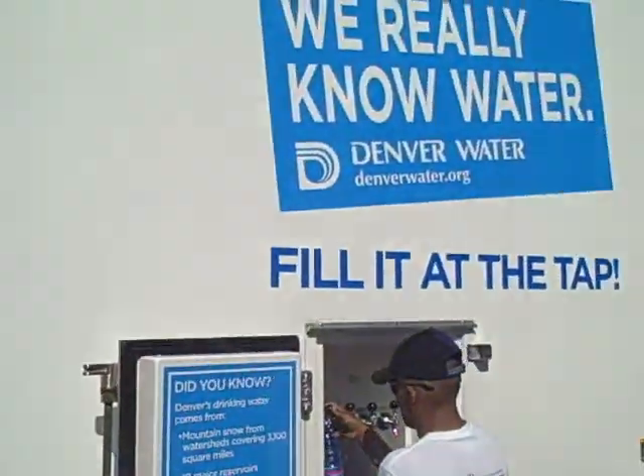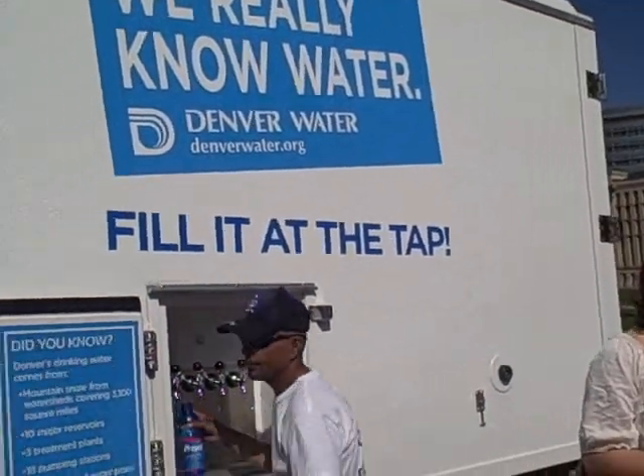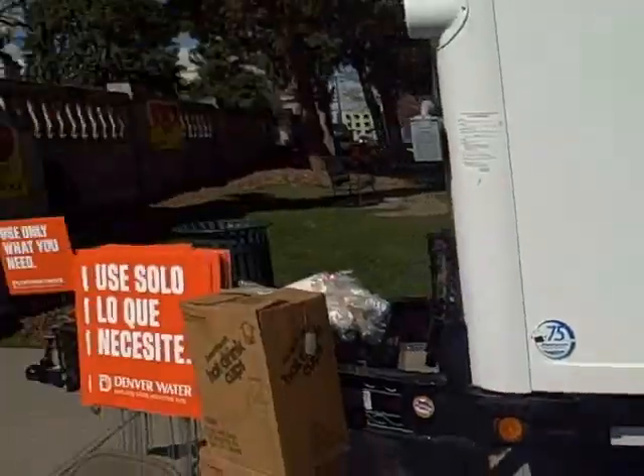Hi, I'm Allison Shaw from Denver Water, and we have our water trailer out today. It's a trailer that can hold up to 200 gallons of water, and we've got four taps on each side that dispenses cold, high-quality Denver water to whoever wants it, free of charge.